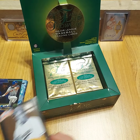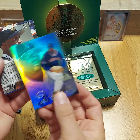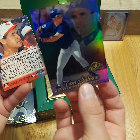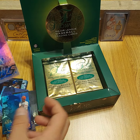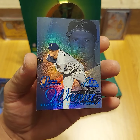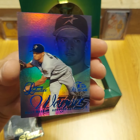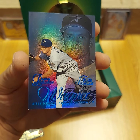Jackie Robinson. And Ray Durham, Tim Salmon, Brett Boone. Nice hit here — Billy Wagner, Legacy Collection, number 19 out of 100. That's a good hit. I mean, Billy Wagner's not the biggest name, but it's nice to hit a Legacy Collection — those are less than one per box. So we're already ahead of the curve.